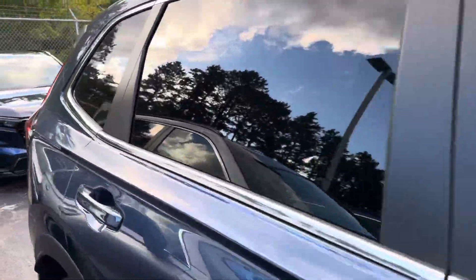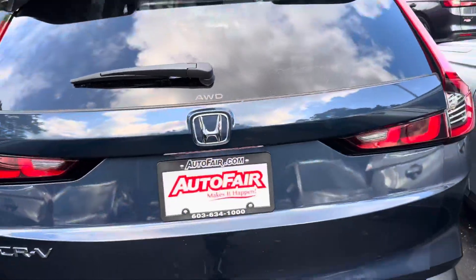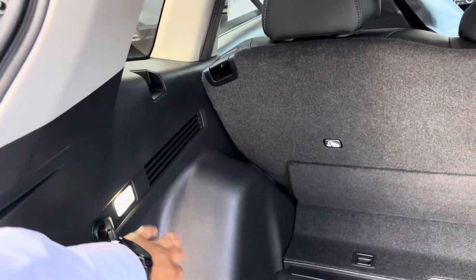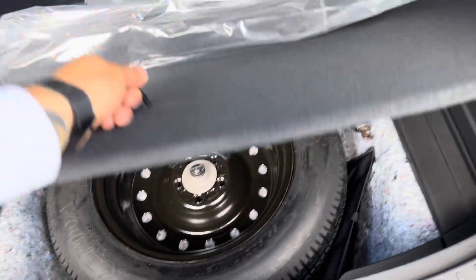Coming around to the back area — got automatic tailgate. You have a backup camera right there as well. And then underneath here, you got a power outlet right there. You got a light as well. And underneath here, you got your spare tire and spare tire equipment that falls down just like that.